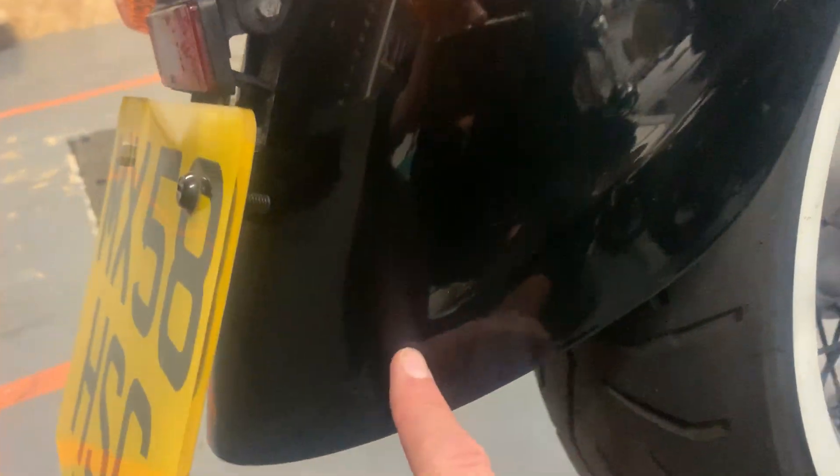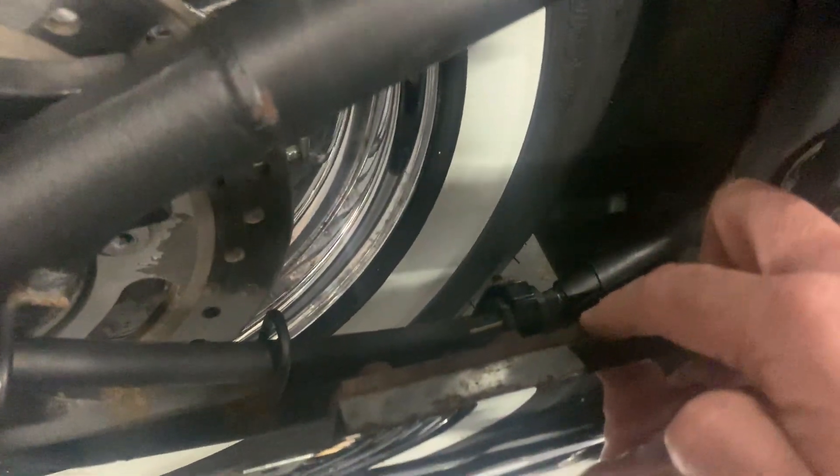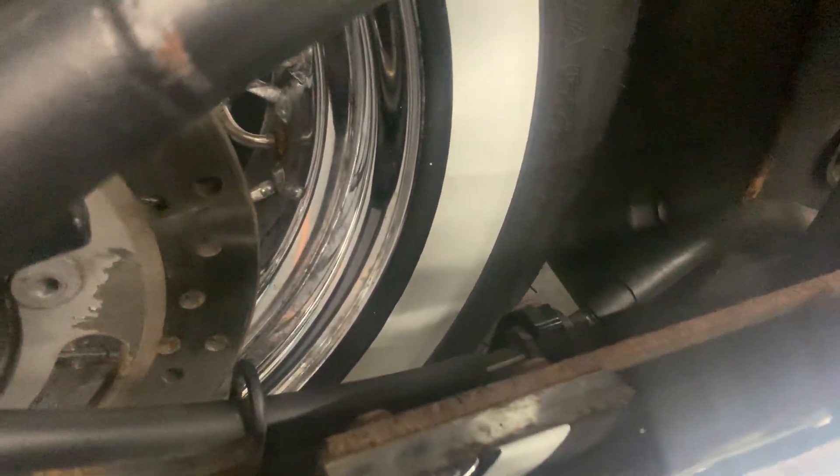The rear mudguard's in good condition. We usually say on the Japanese cruisers that around the back edge they go really bad, and it doesn't on this one. Around the swing arm, it's kind of similar to the footboards at the front — there's no rot anywhere, but the frame paint has come off and there's a bit of rust come through in a few places.